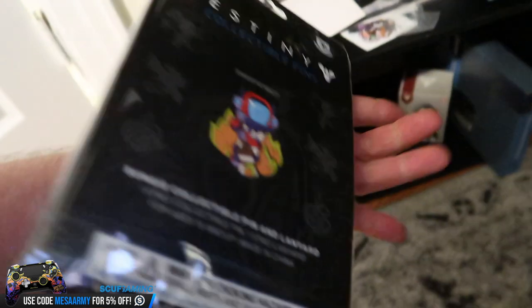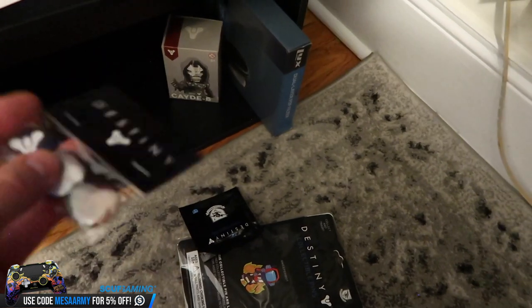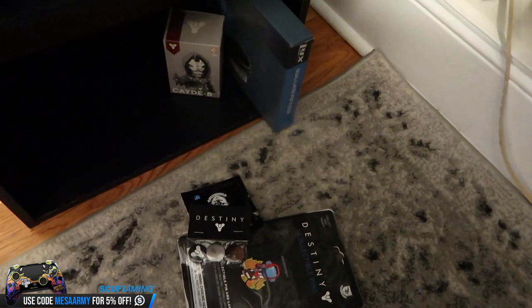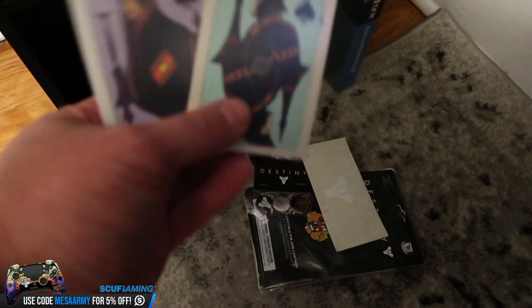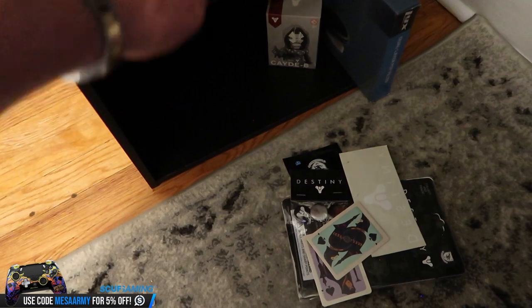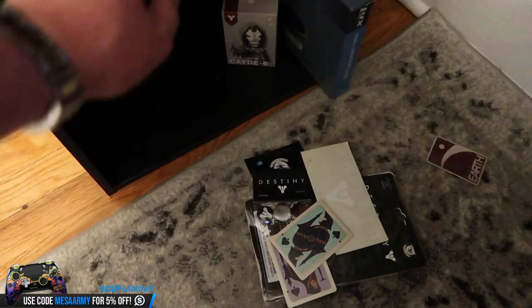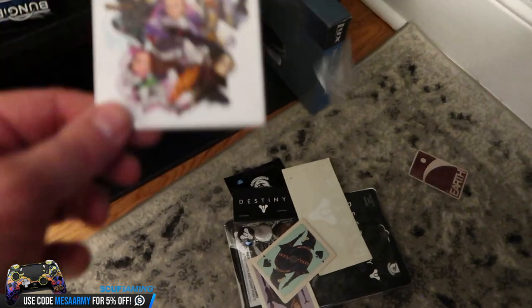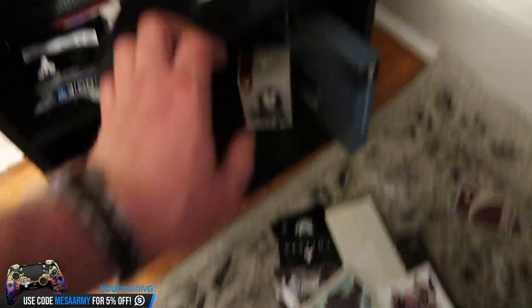This is a Bungie collectible pin and lanyard. We've got a bunch more pins, some Bungie Destiny buttons, a Destiny sticker. We've got some more cards — I think these came with one of the collector's editions. There's an Earth sticker from the original Destiny collector's edition. There's a DCP sticker from one of the Guardian Cons, and another Cayde-6.